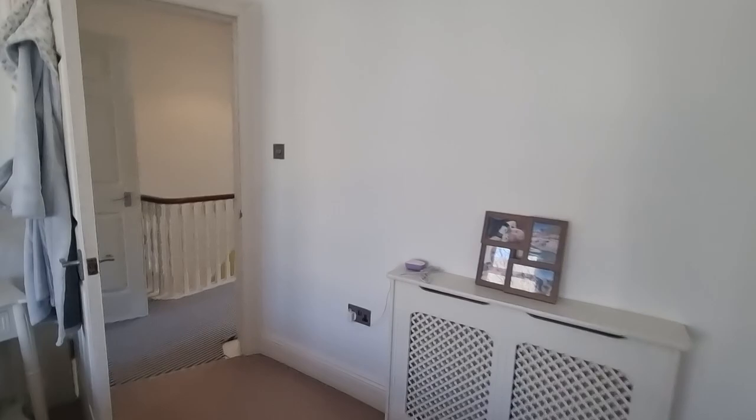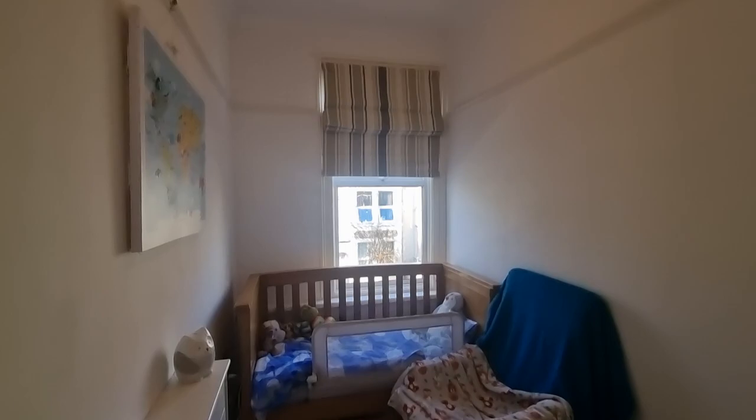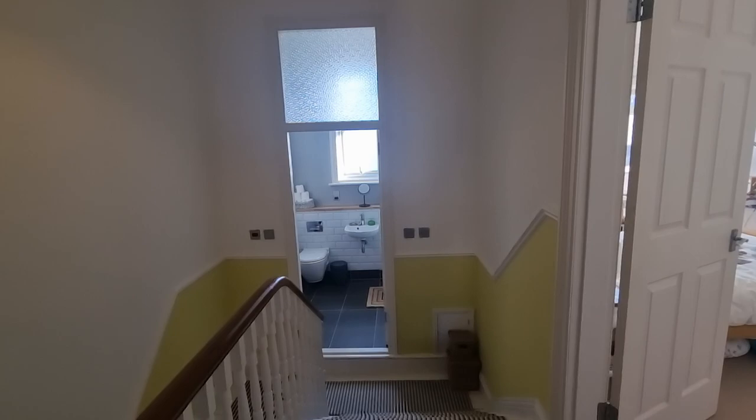Coming back through to the hallway, we then come to the third and final bedroom, which is a single — not a bad-sized single. Decor throughout to a really high standard. Just a really nice, bright, airy, well-thought-out property. If you'd like any further information about this property, or if you'd like to arrange a viewing — which I would strongly recommend — please give our office a call on Plymouth 791 333. Thank you.